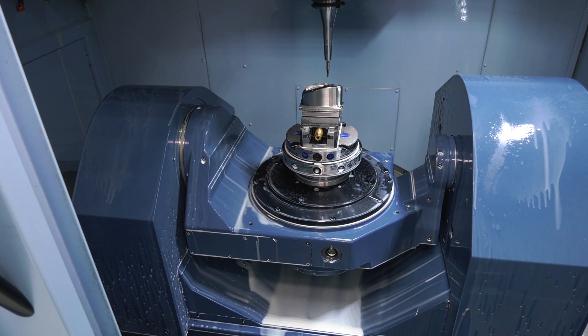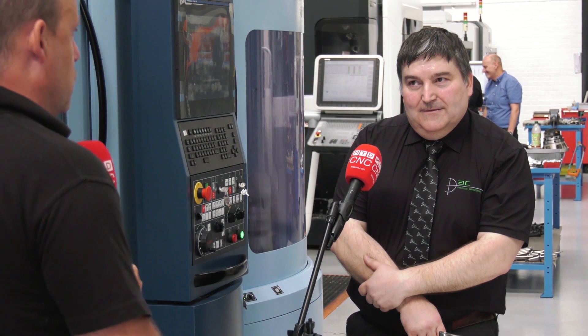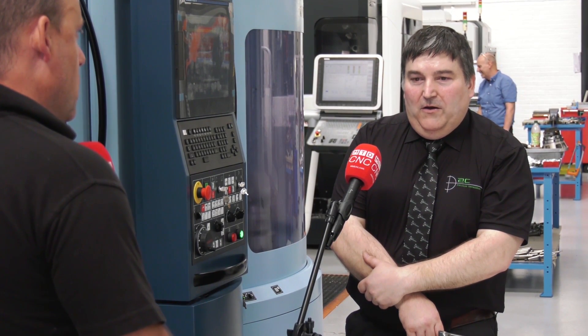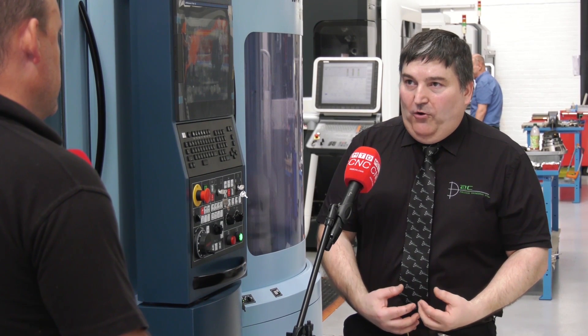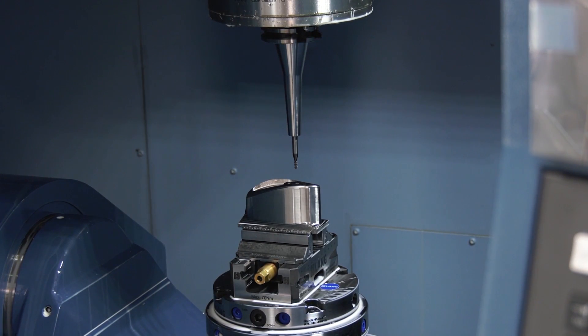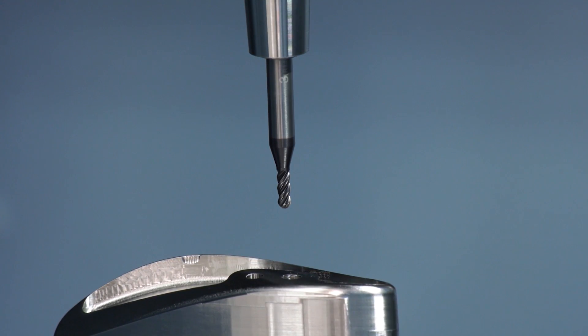How does it work with OpenMind's HyperMill — do you just buy a seat and then it's yours to own? Is that different to what other suppliers do? A lot of suppliers are doing the same, but yes, you buy the seat and you pay an annual licence, which gives you the support and the updates. Other people seem to go for subscriptions, which I don't think works for our industry.